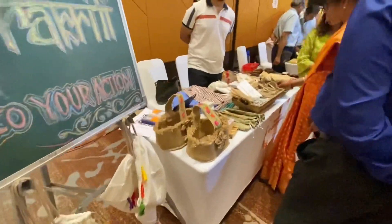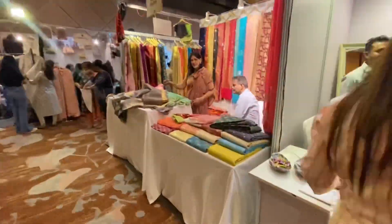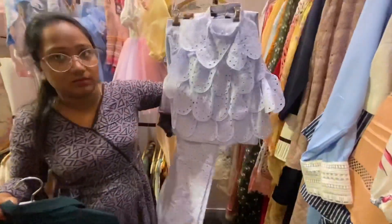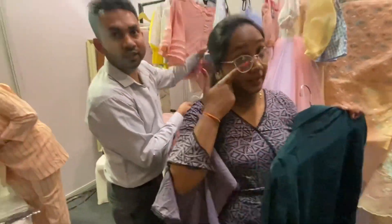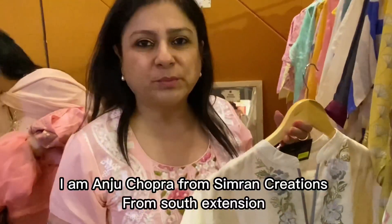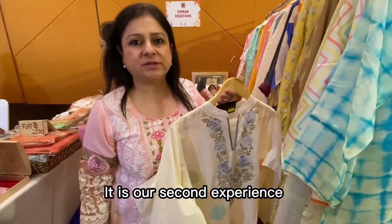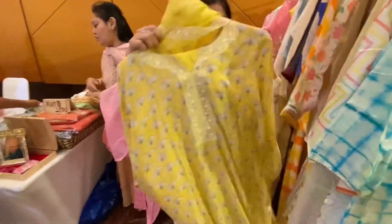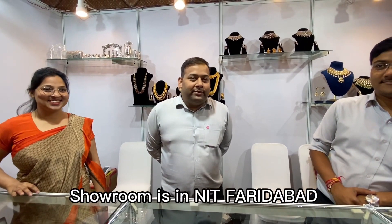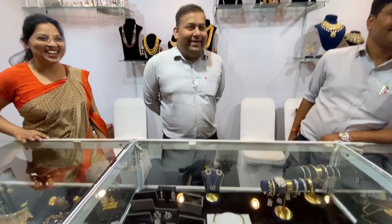We moved on to checking out some eco-friendly stuff and there was a good variety there as well. Then we moved further and stopped at another stall where I checked out some western pieces that were very different — I really liked the colors and variety. They also have a store in Indrapuri. I am Anji Chopra from Simonyan Creation, South Extension. This is our second experience here and the response has always been nice. We are positive about it. Our main store is in Manohar Lal Jolet — please come and visit.